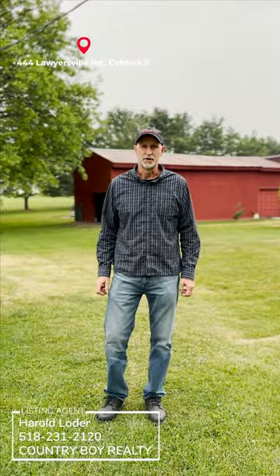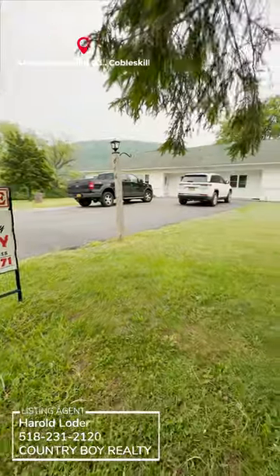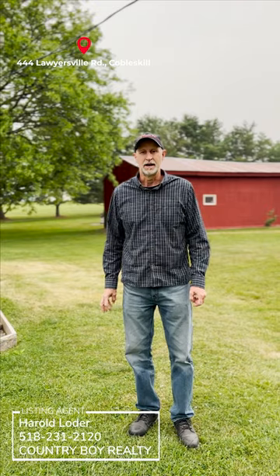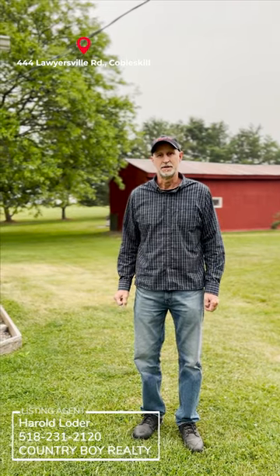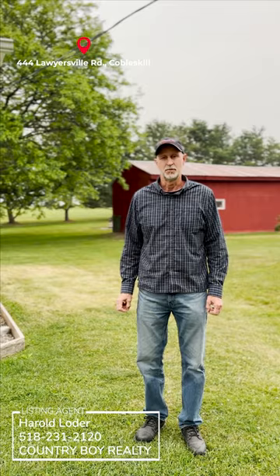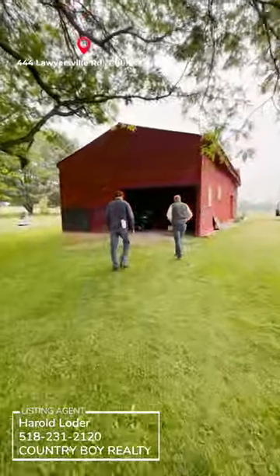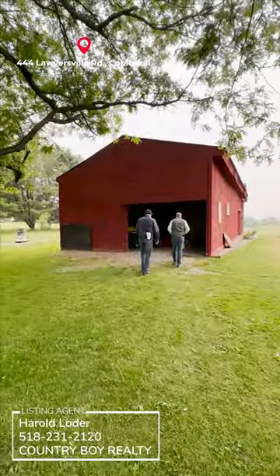We're at 444 Lawyersville Road in Cobleskill. We have a four bedroom, two and a half bath house with an in-law apartment on 1.7 acres. It's got a garage with a workshop and RV parking, and it's meticulously kept.